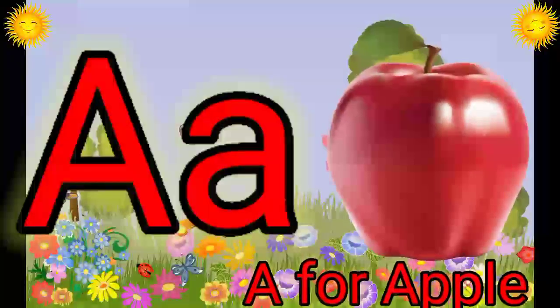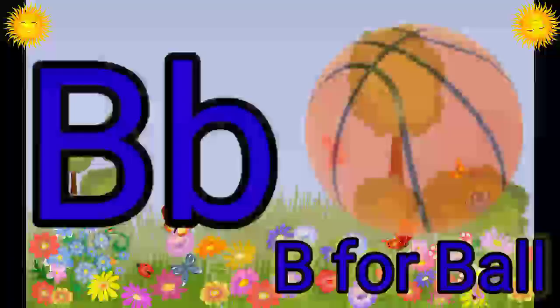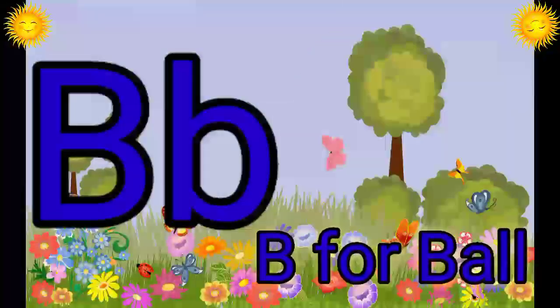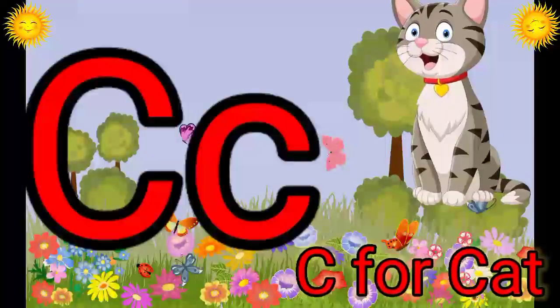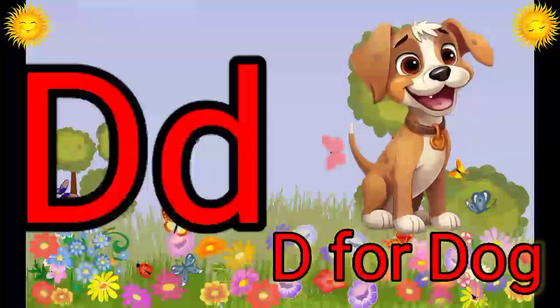A. A for Apple. B. B for Ball. C. C for Cat. D. D for Dog.